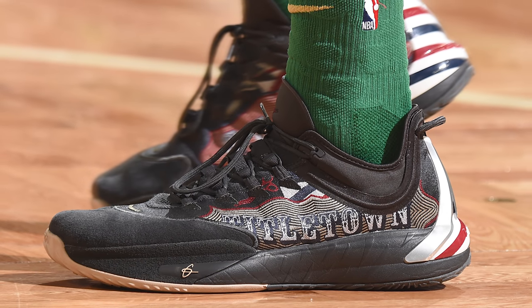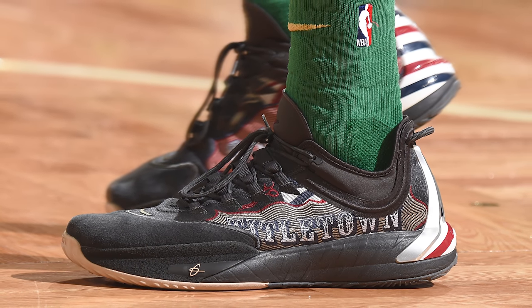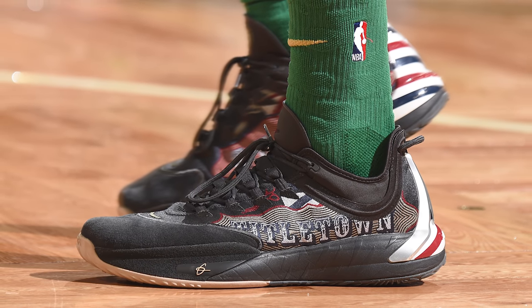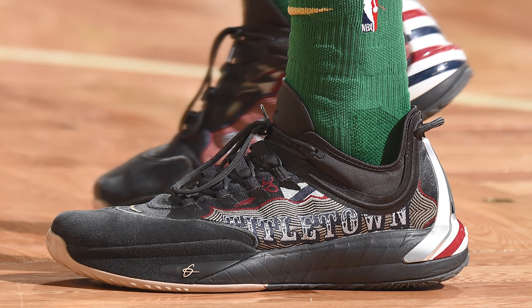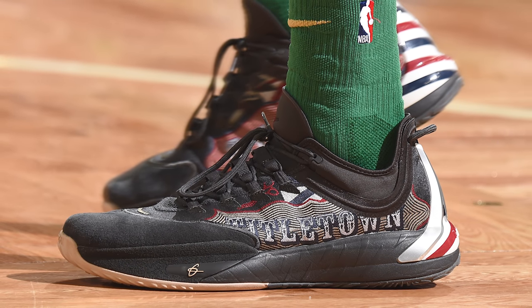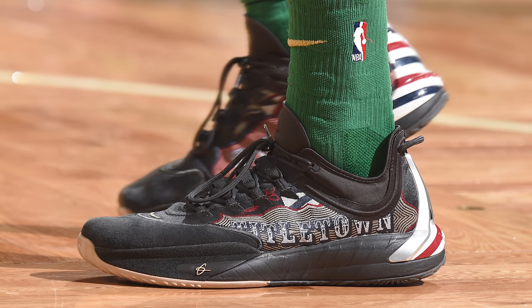This black and gum colorway that Hayward rocked against the Sixers is inspired by his favorite barbershop in Boston called Title Town, as you can see with the graphic on the upper as well as a barber pole-style graphic on the back heel cup — a personal favorite feature of mine. There's also a special fresh cut emblem on the tongue featuring Gordon's iconic high fade. At the end of the day this is a brand new signature sneaker, and when you rock a new signature shoe on NBA Kicks you're getting the number one spot — so here they are, the Anta GH1, the best sneaker worn in the NBA during week 8 of the 2019-20 regular season.